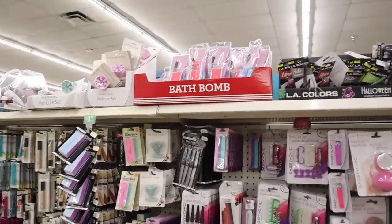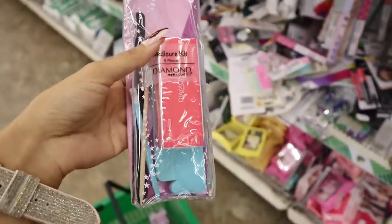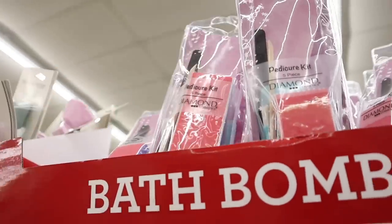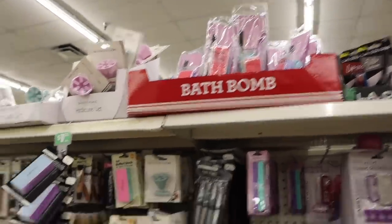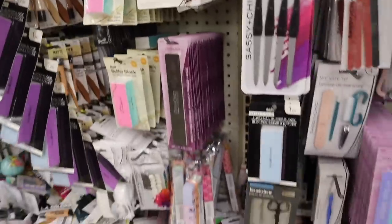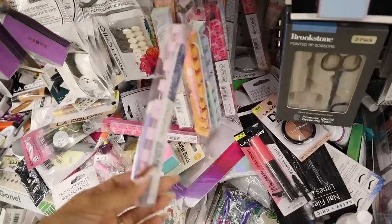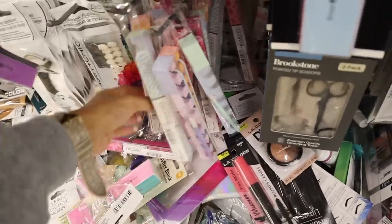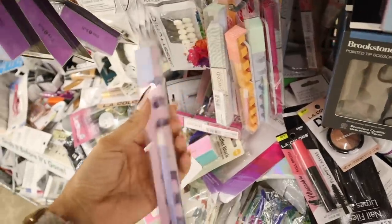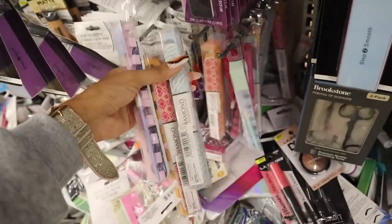First I found a pedicure kit — it's really cute to give as a gift. It's from the brand Diamond, usually found at Walmart for a couple bucks more. You get five pieces for your nails. There's only one color option here. Also new: Sassy and Chic's four-way nail buffer block in blue and purple, and also pink and blue. They have nail polish holders and tweezers. Down here they have more Diamond Cosmetics — two-piece and three-piece sets in tie-dye, mint green, coral, and pink. Great stocking stuffers!